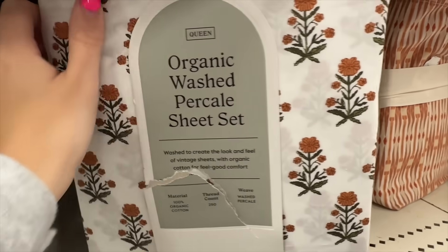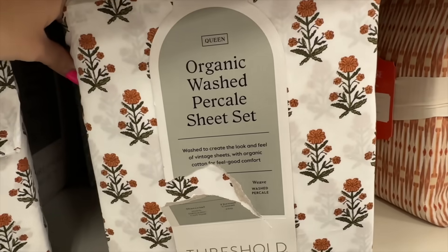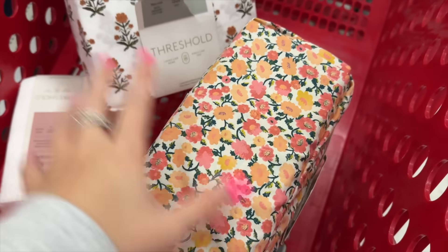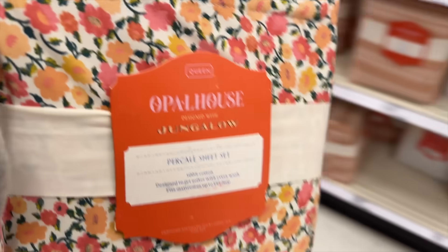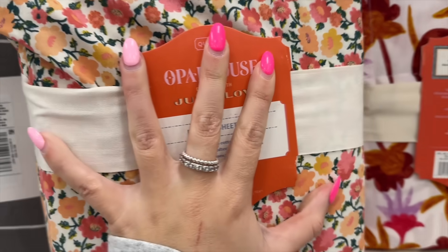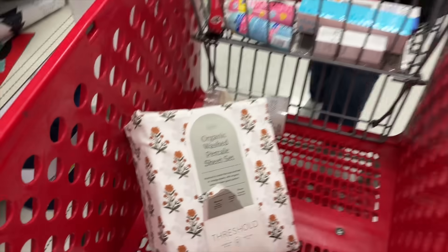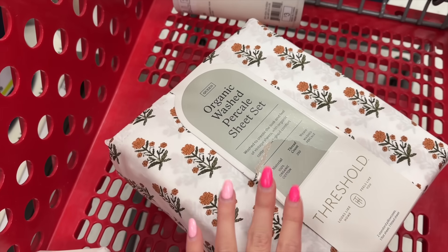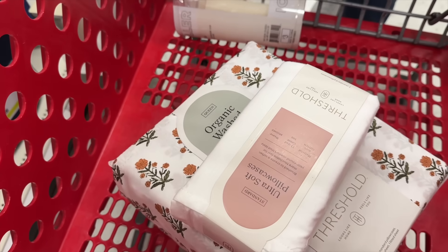Okay, so I finally found the queen size and I think I'm going to get this one because it's a little bit more subtle, even though the other one's really fun. So we're going to put that one back. This is the whole set — it'll come with some pillowcases and then I'll do white pillowcases with it.